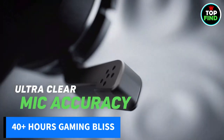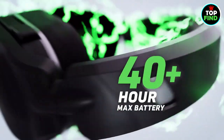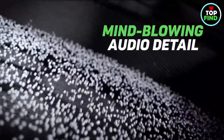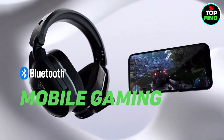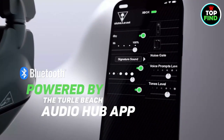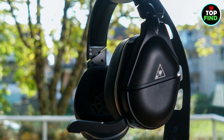Enjoy marathon gaming sessions with a long-lasting 40-plus-hour battery life, and communicate clearly with teammates using the Gen 2 mic. Immerse yourself in the action with high-performance 50mm NanoClear speakers that deliver surround sound, and stay connected with Bluetooth for added convenience. Gel-cooled memory foam air cushions and a metal-reinforced headband provide unmatched comfort and stability. Elevate your gaming experience, update firmware with the Turtle Beach Audio Hub, and level up with the Stealth 700 Gen 2 — your gateway to gaming excellence.